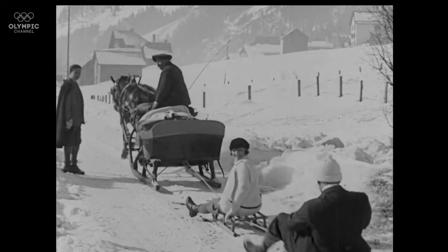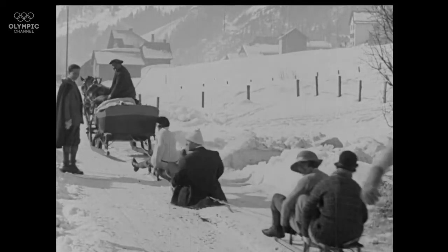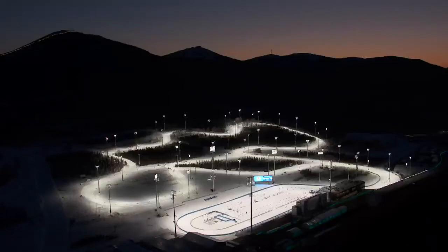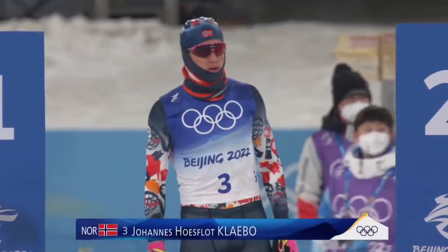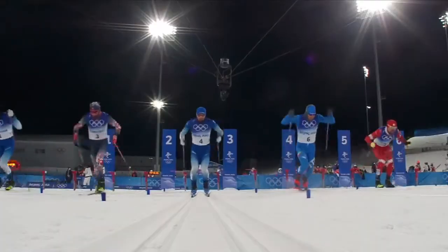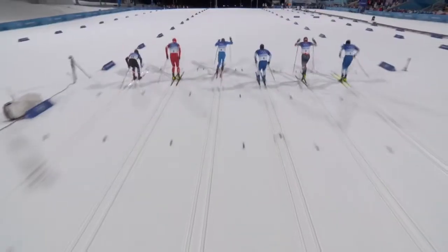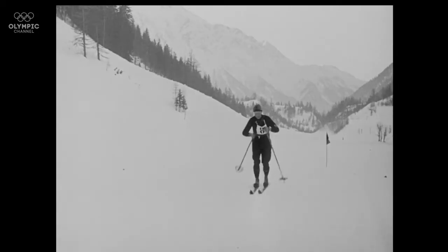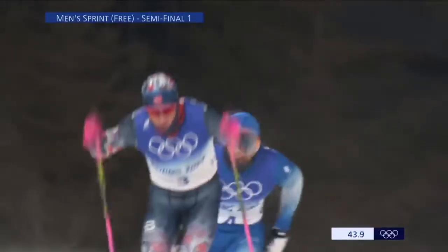We certainly don't have horse-drawn carriages at the modern Winter Olympics, so I think they're missing out, but they do have lighted venues. Here we see cross-country skiing, which of course looks much different than it did back in the day. Still, we have the skis and the poles and the determination to win.